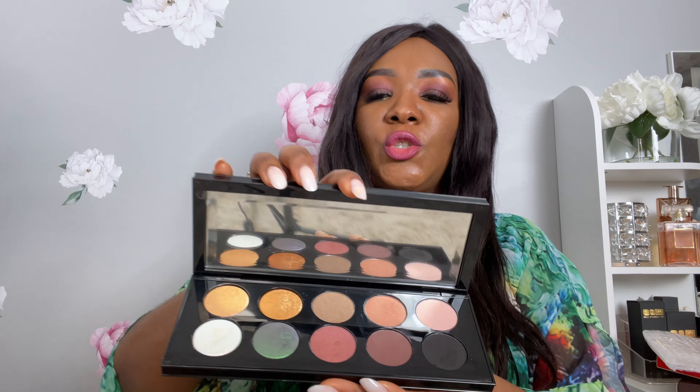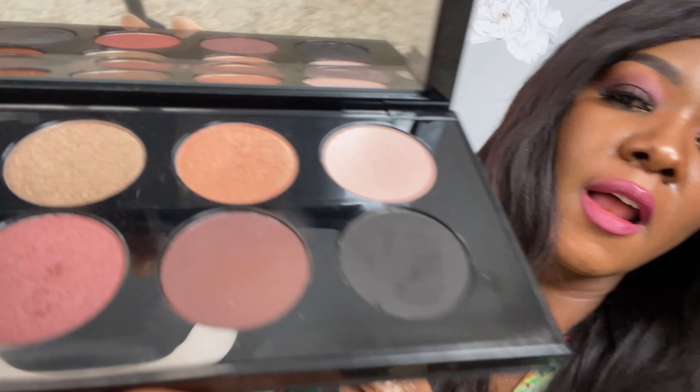This one is called the Mothership 2 Sublime eyeshadow palette. They have them in different colors — they all come in different color options. Let me open it up to show you guys. I like the fact that it's heavy and it's different. They also have a mirror in it. I'll zoom in and show you guys the colors.